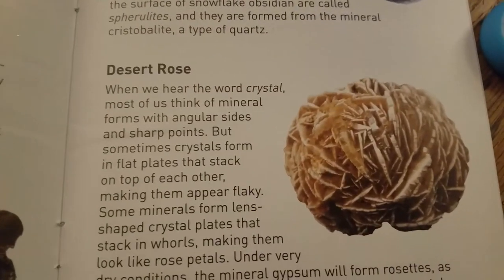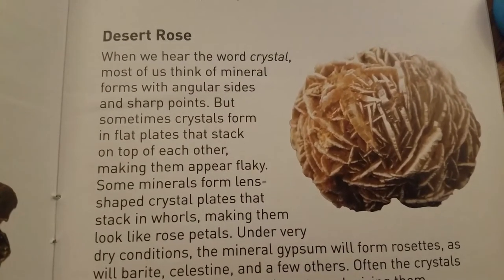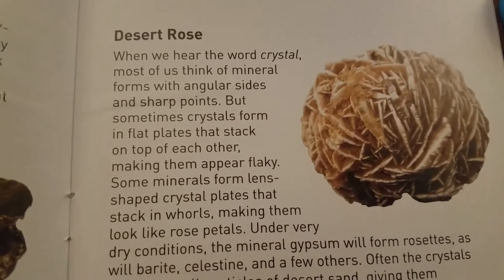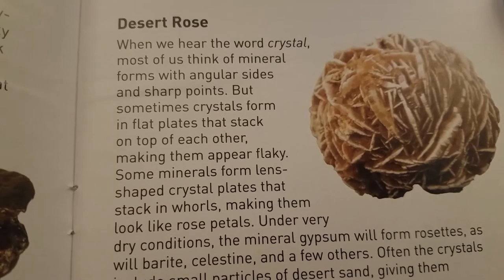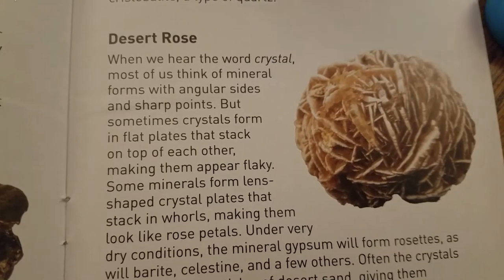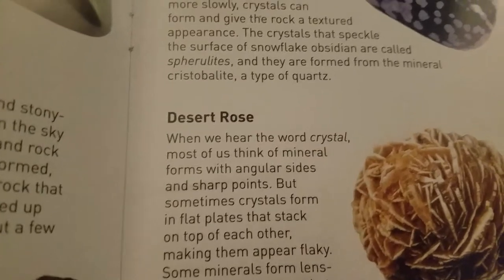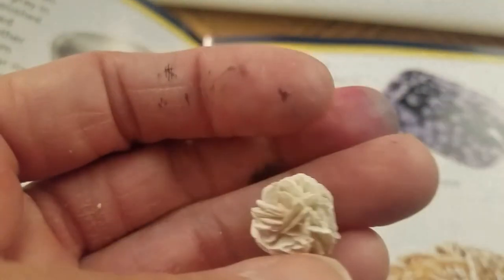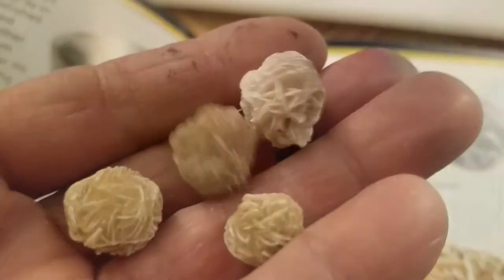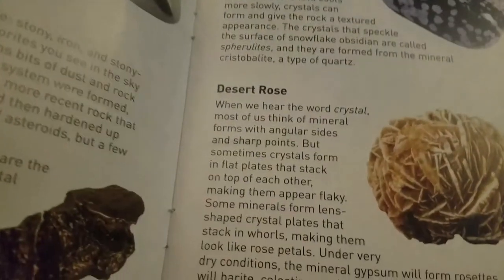You're going to have to show that off at school. When we hear the word crystal, most of us think of mineral forms with angular sides and sharp points. But sometimes crystals form in flat plates that stack on top of each other, making them appear flaky. Do we have any desert rose? I think it's these - oh, this one! Look at that - these two. It's so pretty. We found a bunch of them! Desert rose - it is so awesome!